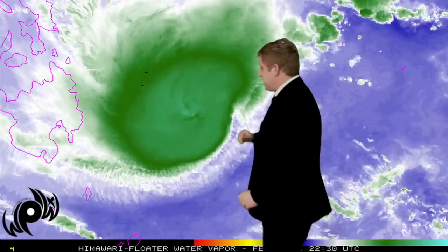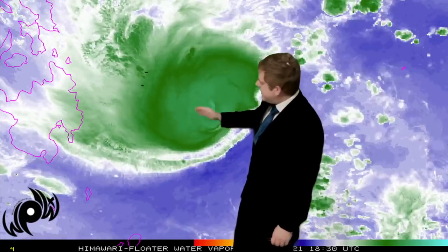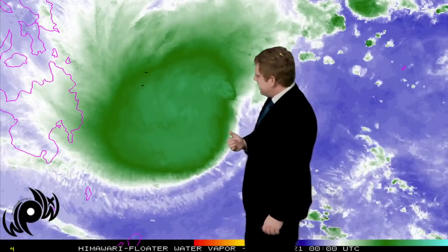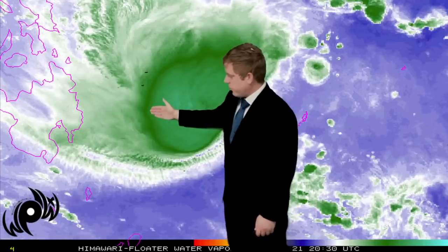Let's zoom in on the storm, because that's also important. Water vapor imagery — look at this right here — it's almost spinning up, not quite an eye, but it does show just a bit of that vorticity really spinning up, showing some of that intensification over the last 24 hours with our system as it tracks off here towards the west.